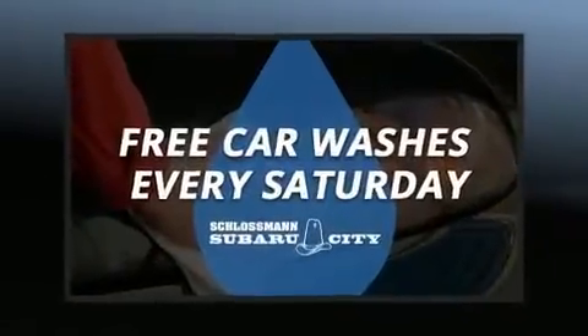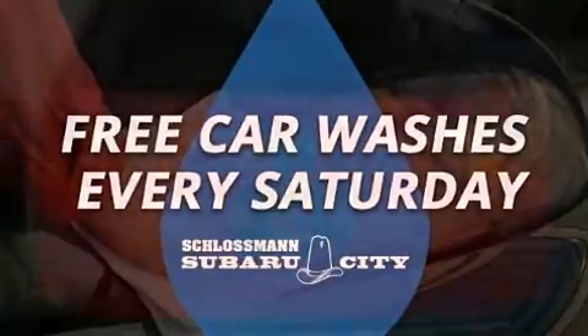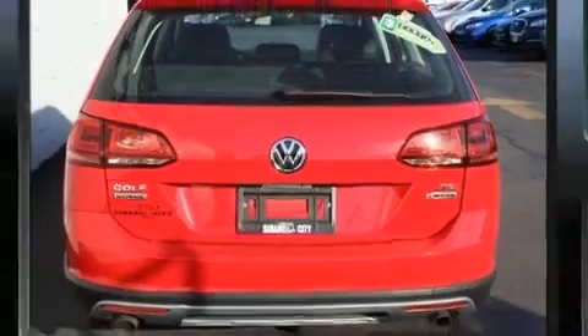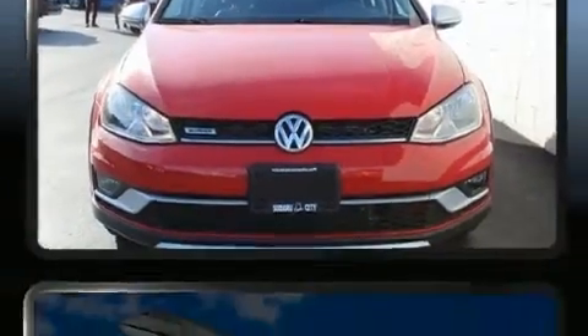All of the following features are included: front and rear reading lights, power moonroof, and power seats. Premium sound drives nine speakers, providing you and your passengers a sensational audio experience.